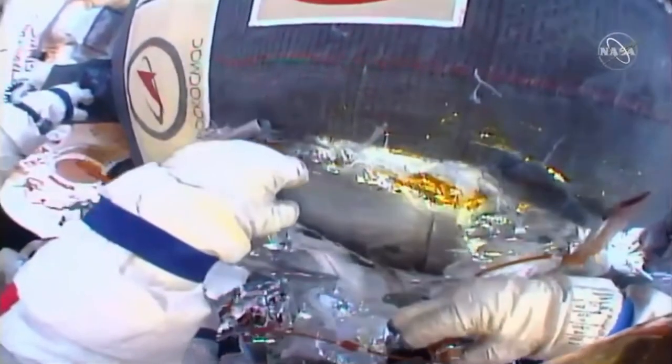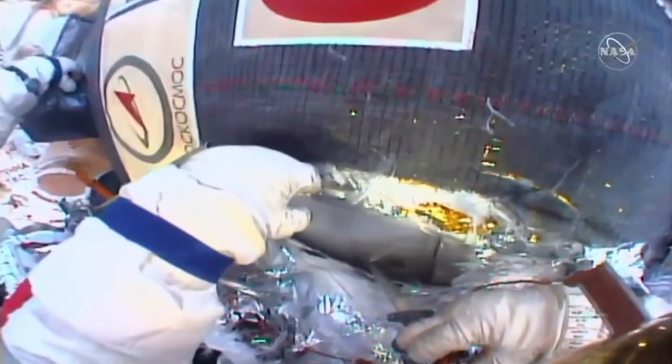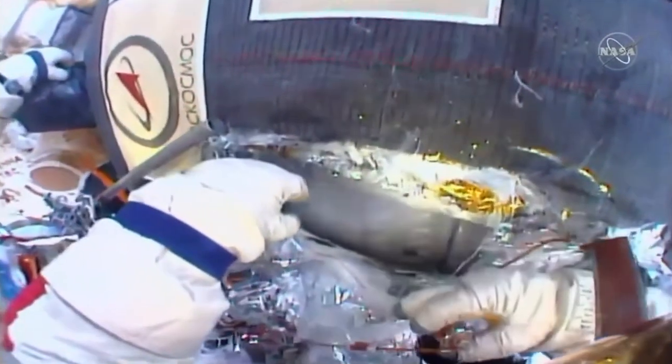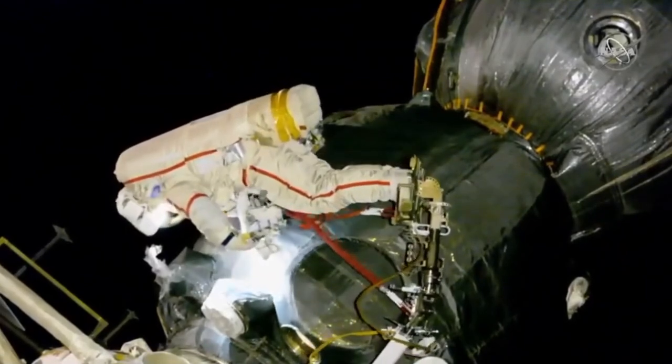But after hours of intense labor, he successfully cut his way to the bare hull of the Soyuz, using the blade to pry back the heat shield and locate the hole. Thanks to that knife, the pair of cosmonauts were able to verify the integrity of the repair.